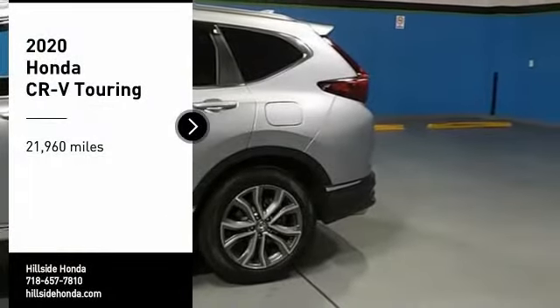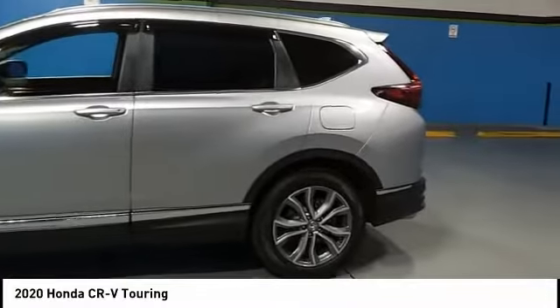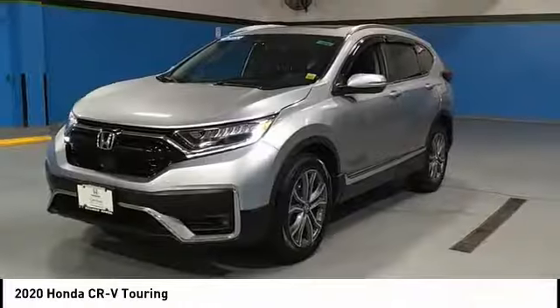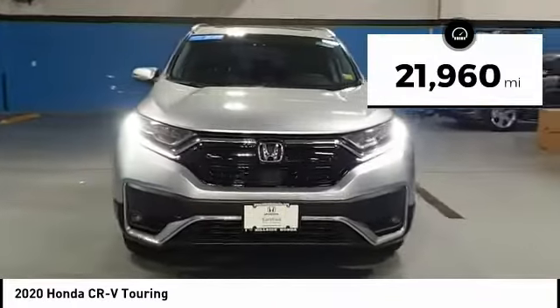Take a ride in the 2020 CR-V — a top recommended vehicle because of its car-like driving manners, good value, cool technology, and comfy interior. This vehicle has less than 25,000 miles.